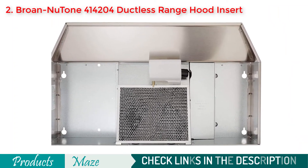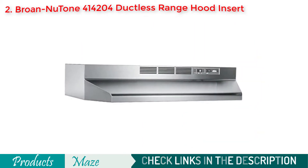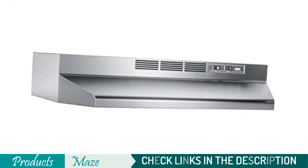Coming at a cheap price point and giving some great quality results, this is our best ductless range hood for this buying guide.